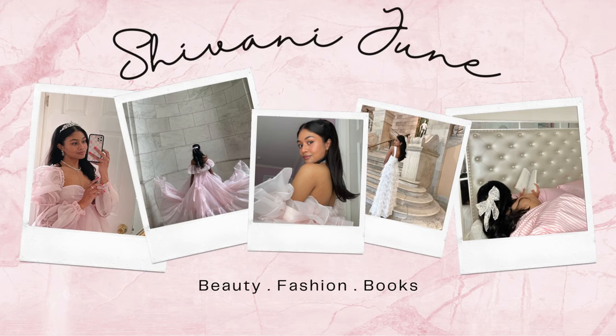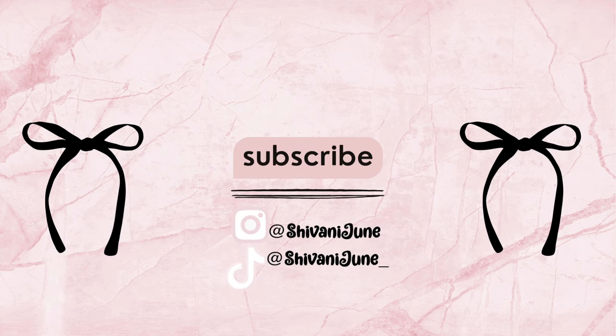Hi everyone! Welcome back to another clothing haul. I know summer's almost over, but this haul is basically what's new in my closet — it's mostly summer stuff. I've worn some of these before, you've already seen them on my Instagram or TikTok, and some of these pieces I'm just gonna have to wait until next summer to wear.